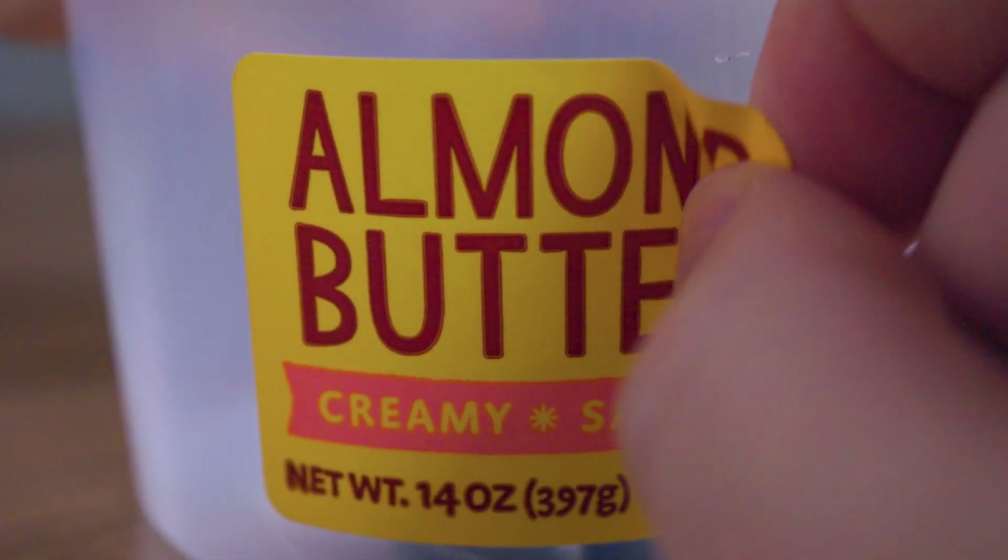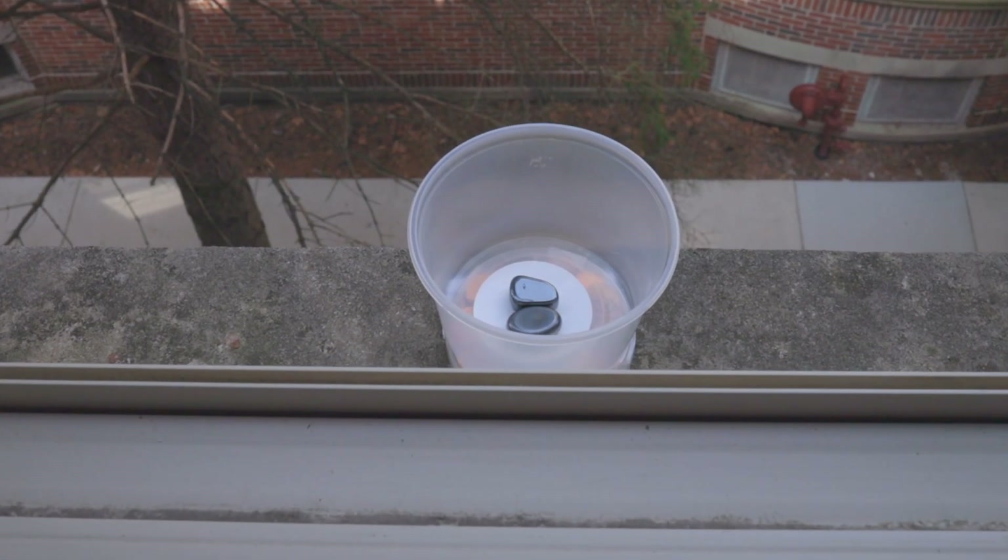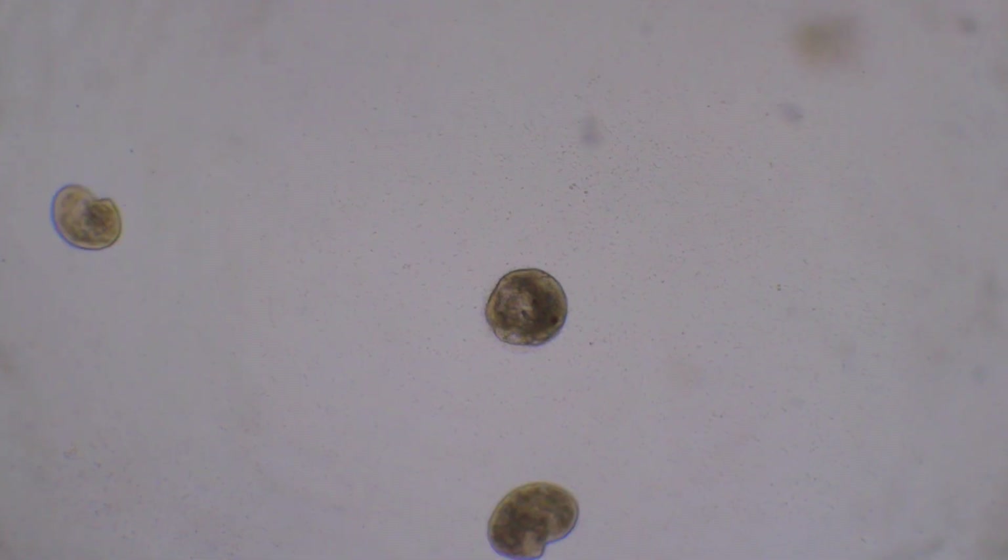I finished this almond butter recently. Instead of recycling the cup, I put it outside my window and weighed it. Everything you will see in this cup is carried by air and water.